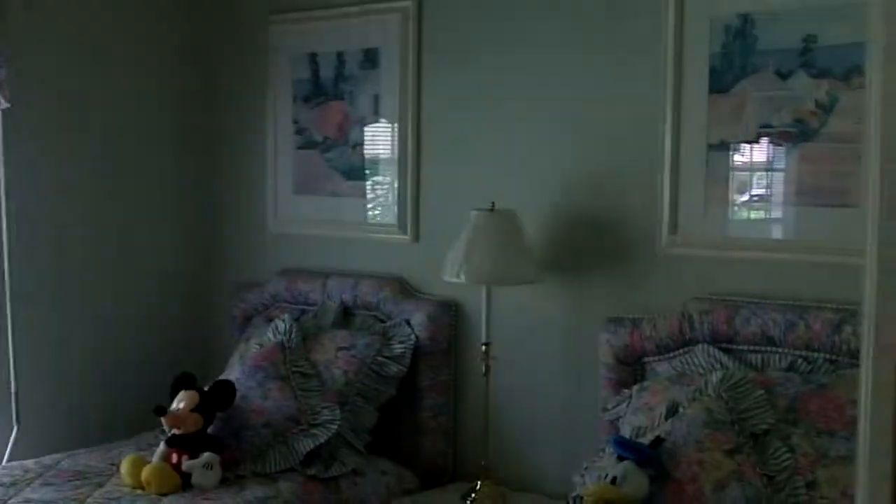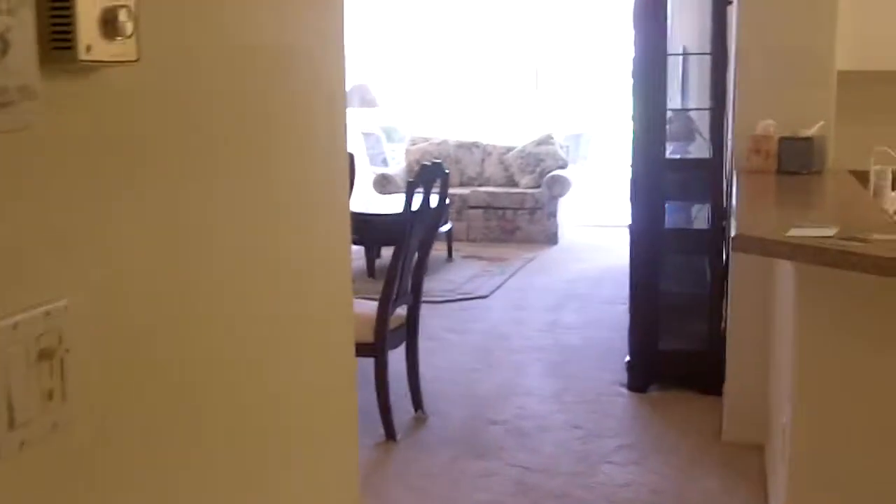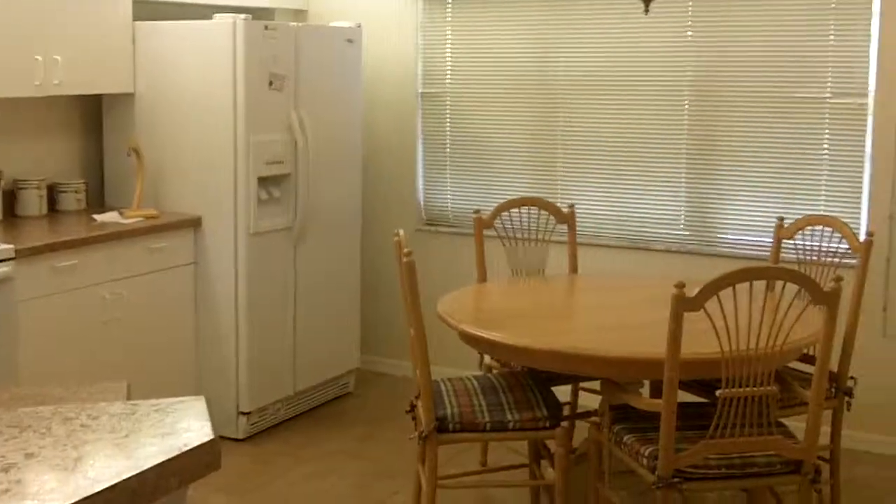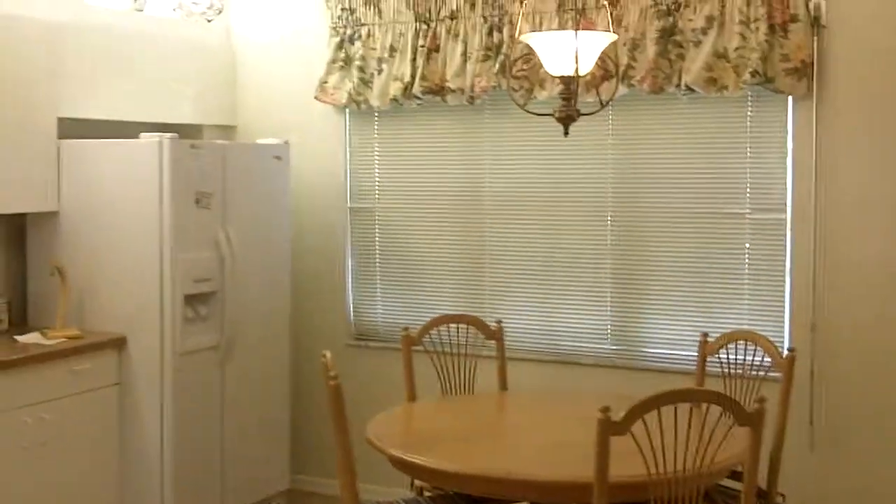Come in. This I would consider a third bedroom or a den. This is very clean and neat, so you would have no problem wanting to move into this one, because it pretty much is spotless.